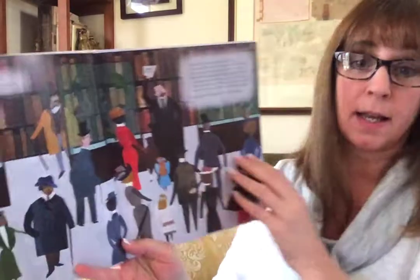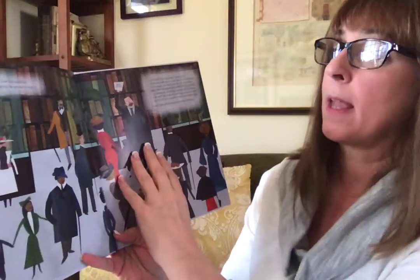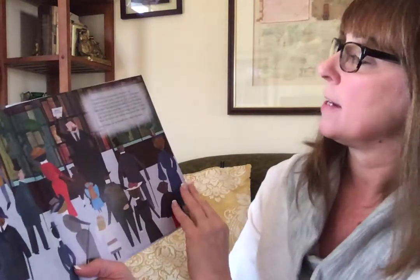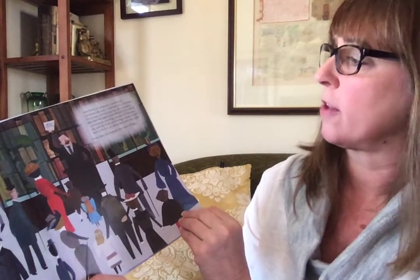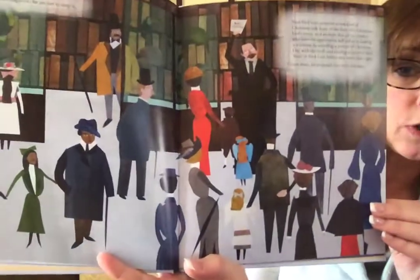Doesn't sound good, does it? Frank Chapman did not love this tradition. In the pages of his magazine, he set out to stop it. Bird Lore proposes a new kind of side hunt in the form of a Christmas bird census, and we hope that all of our readers who have the opportunity will aid us in making it a success by spending a portion of Christmas Day with the birds and sending a report of their hunt to Bird Lore before they retire that night. Count them, he proposed, but don't kill them.